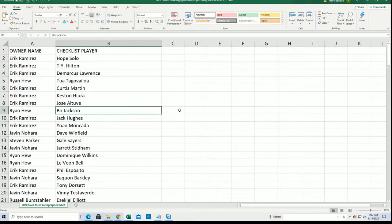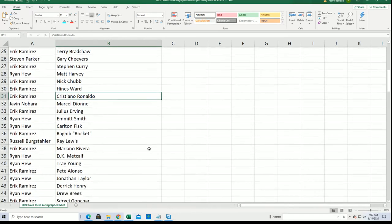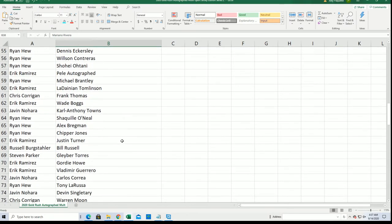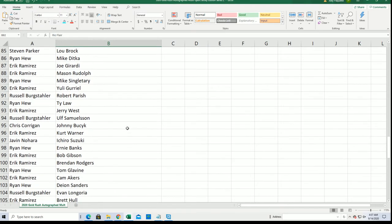Right here. So Bo Jackson for Ryan. Ryan's got Tua. Ronaldo for Eric. Maybe it is going to be a Ronaldo or the Sandman. Get the Sandman. Ric Flair, Eric — you got the Nature Boy. Woo.